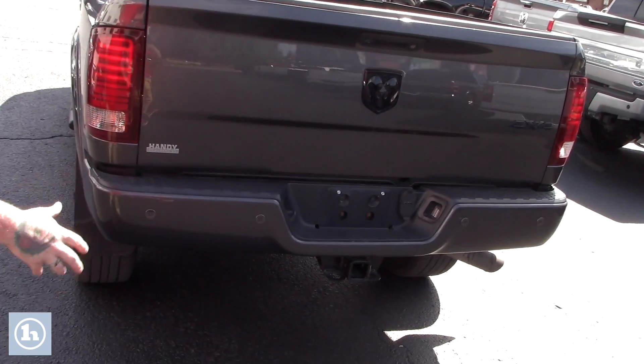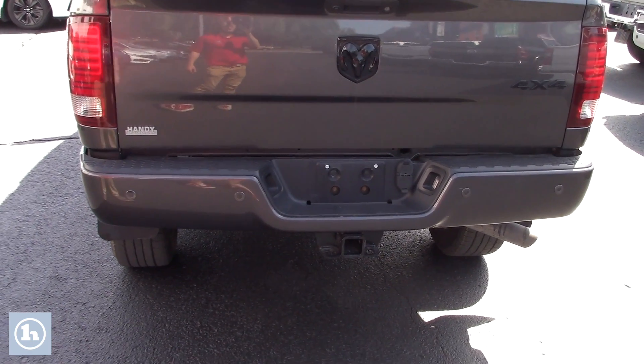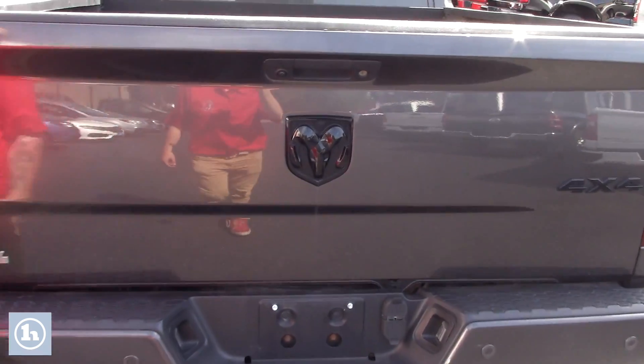It's fully equipped with your tow package. You've got the parking sonar built into your rear bumper, and you've also got the backup camera integrated into your tailgate.